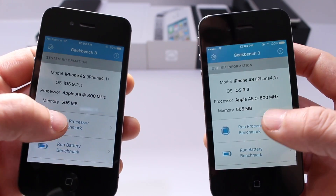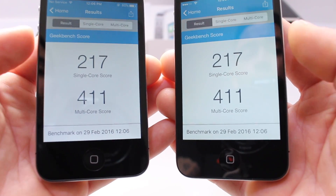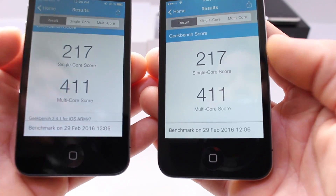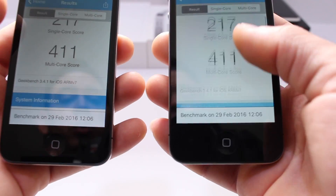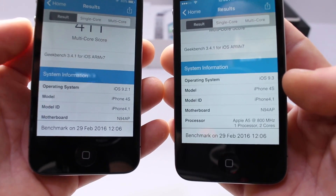iOS 9.2.1 and 9.3 score identical in terms of performance. The single core score is 217 and the multi-core score is 411. Scrolling down, we can confirm these devices are running 9.3 and 9.2.1 respectively.